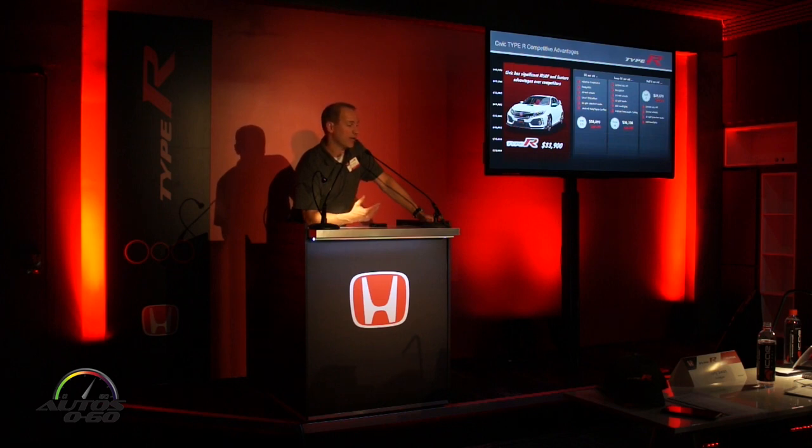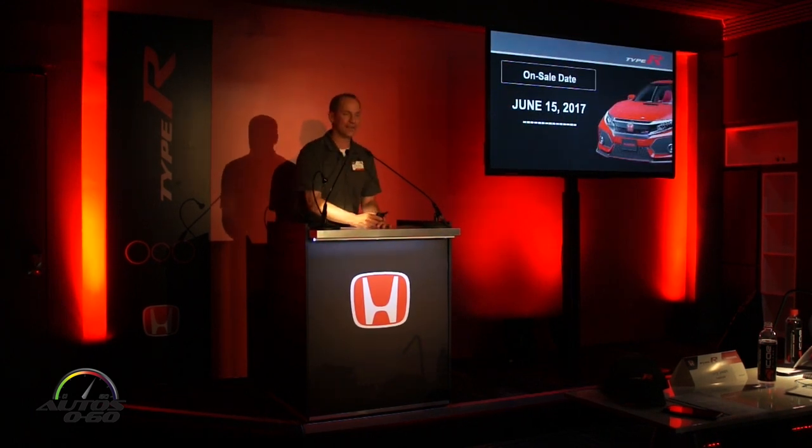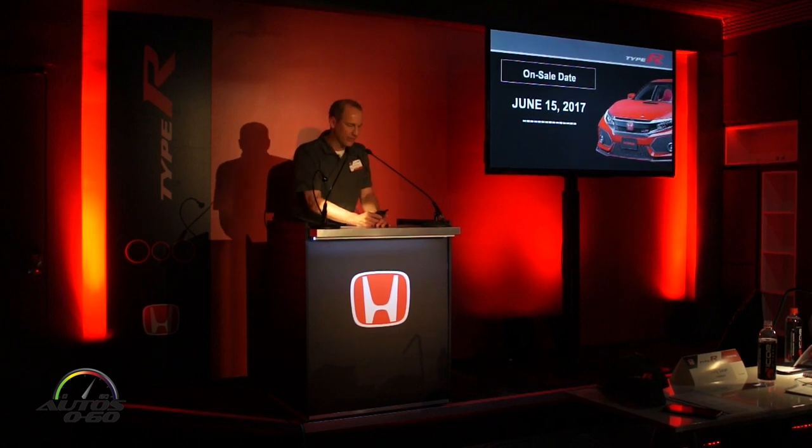In terms of standard equipment, the Civic Type R has a very high level of standard equipment and we're coming in significantly below the base MSRPs of this competitive set. So we think it's both performance and value for money. On-sale date will be June 15th — this Thursday — the Civic Type R goes on sale.